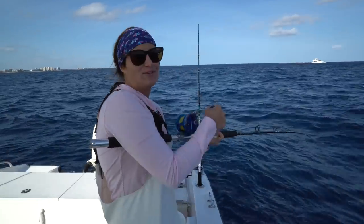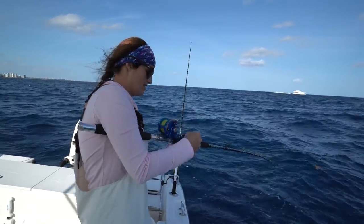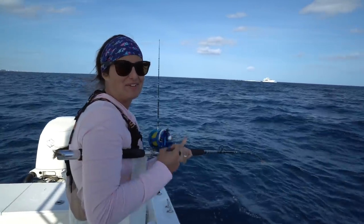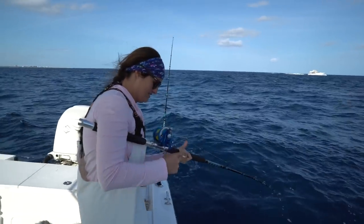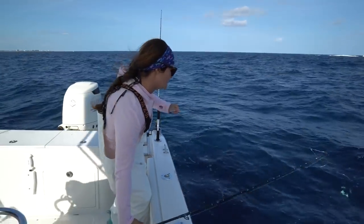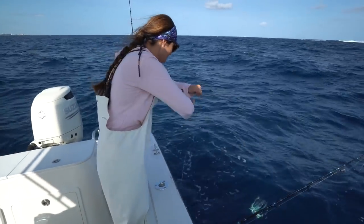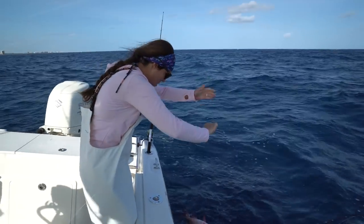I saw this rod get a bite, ran over to grab it, and it was stuck in a rock. I was trying to break it off and I couldn't, and Victor came over to help and ripped the fish out of the rock. We lost the weight — that's what happened, the weight broke off. It's another mutton, about the same size as the last one.